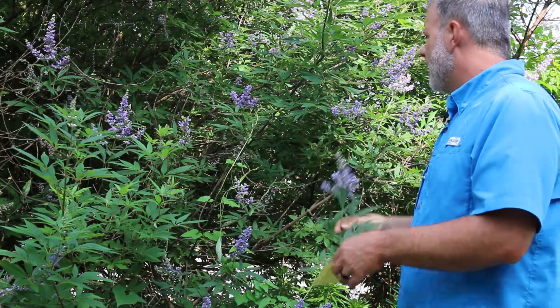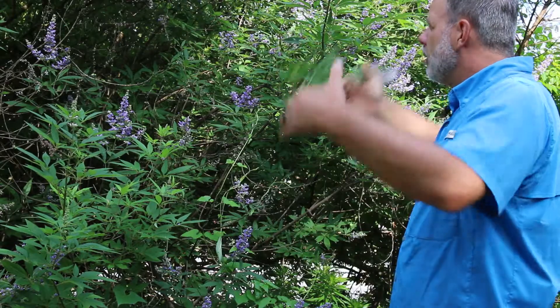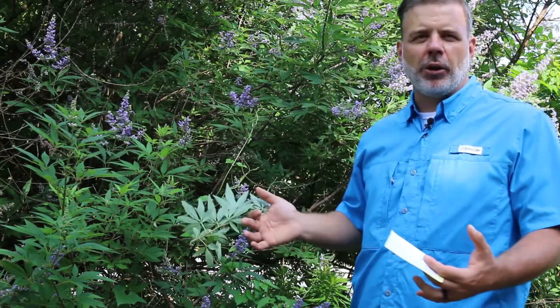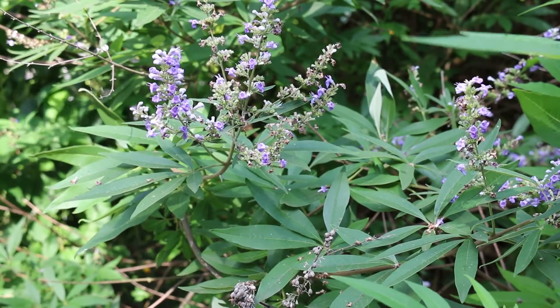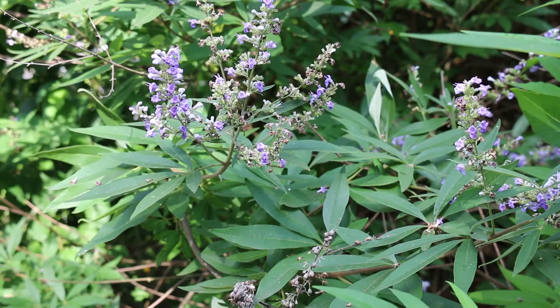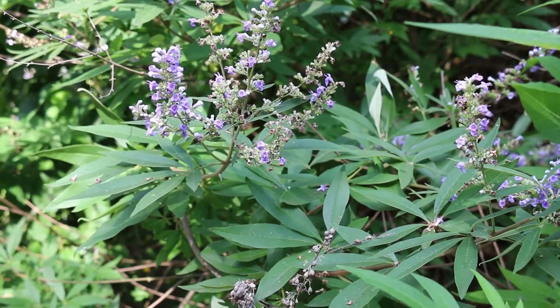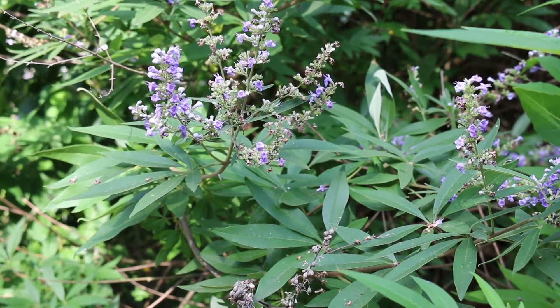Vitex agnus-castus — a shrub for a full sun area. Plant it someplace where it can get quite large and really do its thing. It has opposite leaf arrangement, but it's palmately compound with five to seven, perhaps in some cases nine leaflets that are quite lanceolate.